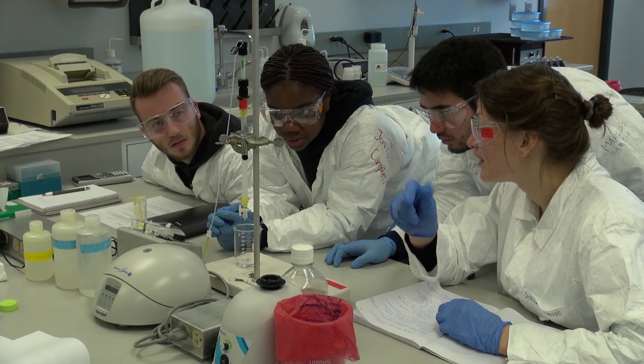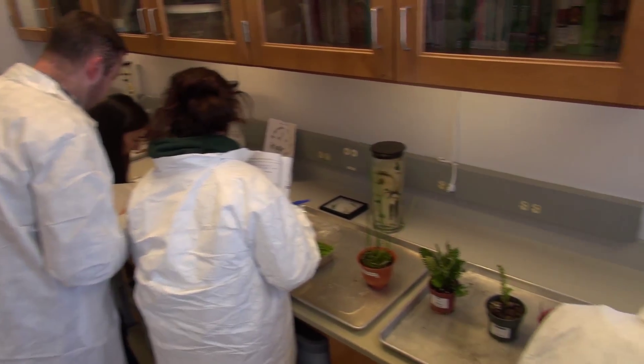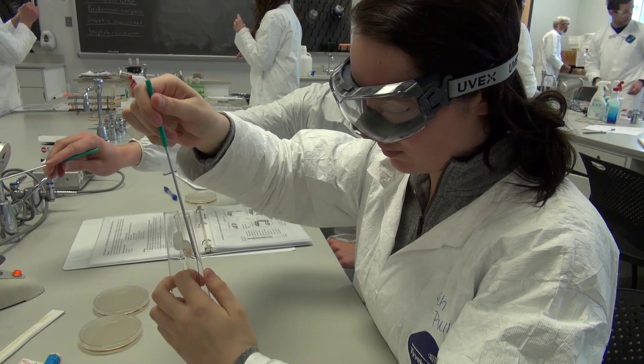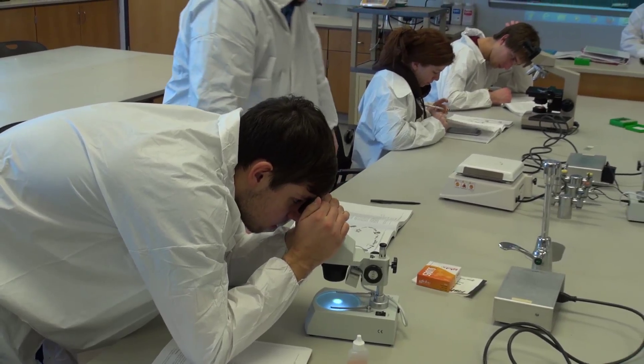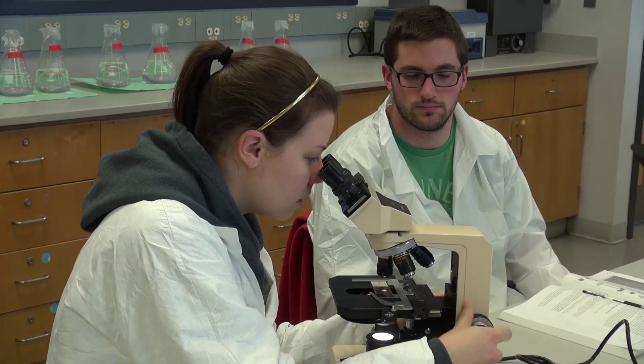The biochemistry majors are taking laboratory courses both in biochemistry, molecular biology, and advanced molecular biology. All throughout the four years they're in the lab six, nine hours a week getting hands-on experience in many different techniques. We want the students to be able to touch every instrument that we have.